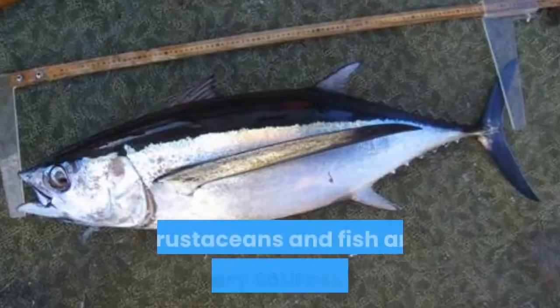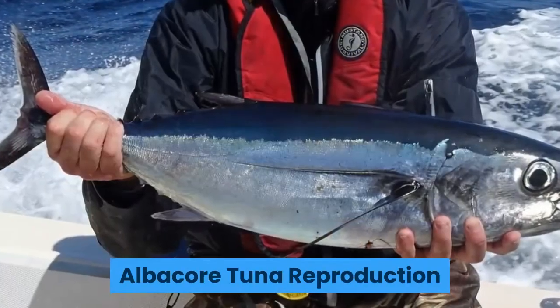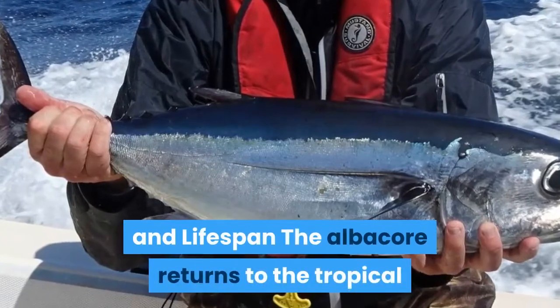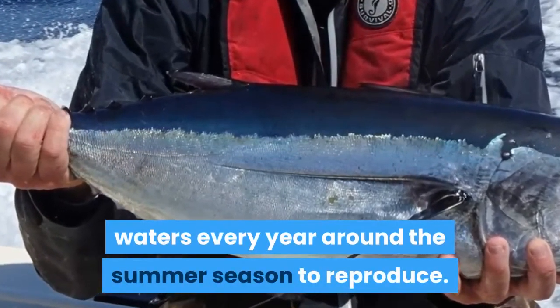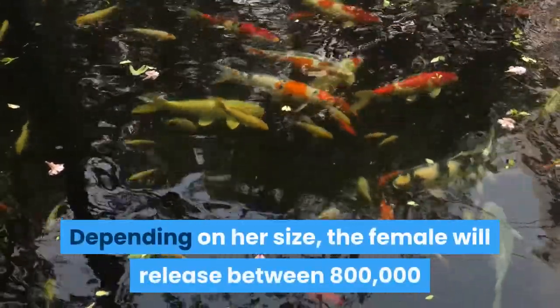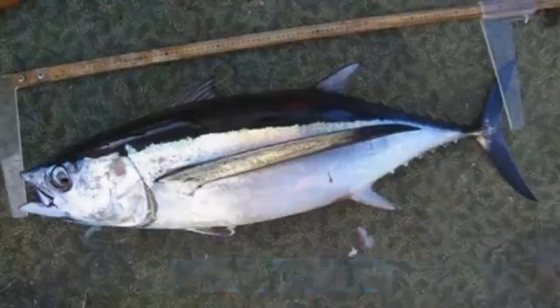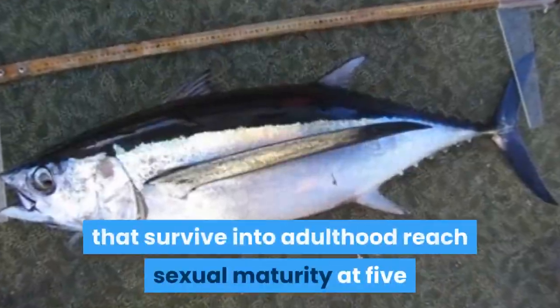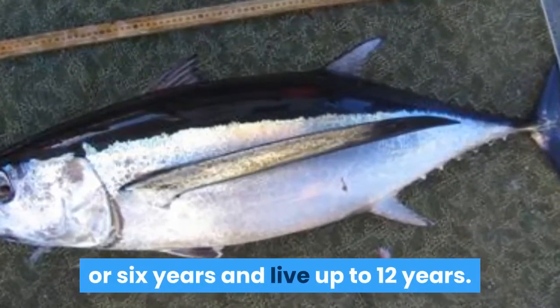Albacore tuna reproduction and lifespan: the albacore returns to tropical waters every year around the summer season to reproduce. Depending on her size, the female will release between 800,000 and 2.6 million eggs into the water. The few albacores that survive into adulthood reach sexual maturity at five or six years and live up to 12 years.